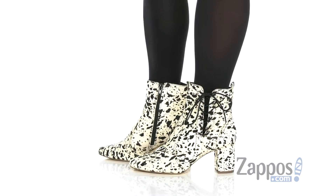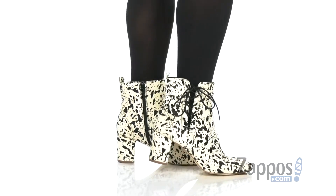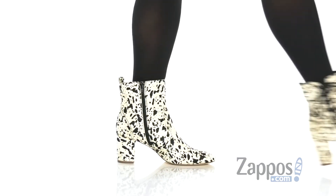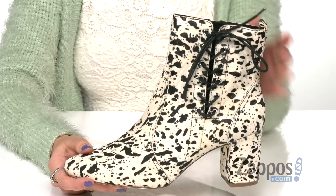I absolutely love these boots — they're super chic and classy. They have this fun spotted hair calf upper and there's lace-up detailing on the side for an added flare.